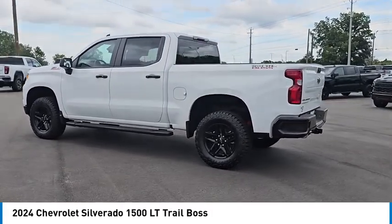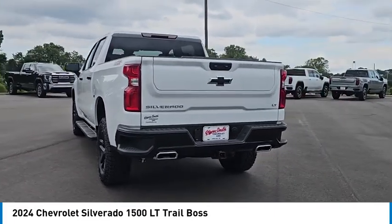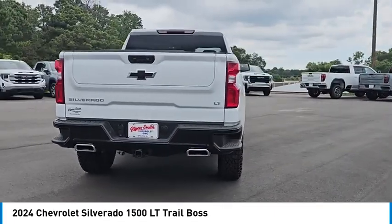Here are some of this vehicle's great options: four-wheel drive, tow hitch, heated mirrors, aluminum wheels, remote engine start, stability control.